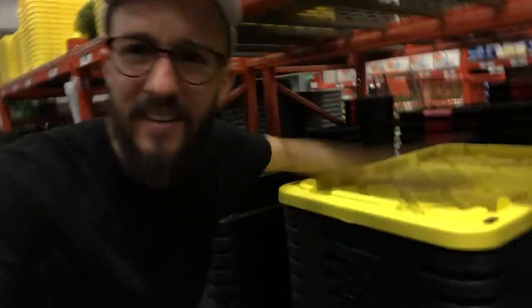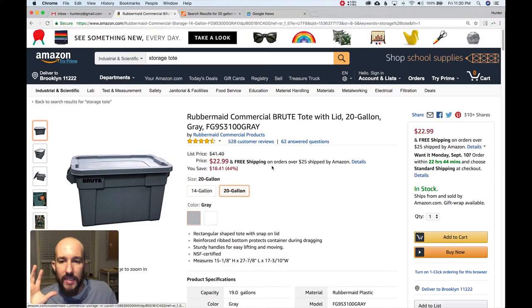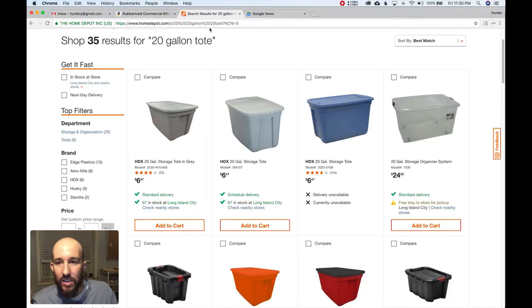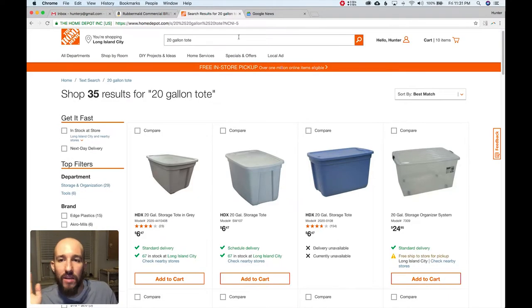Eight dollars and ninety-seven cents — look how tough this thing is. It's an incredible deal. For whatever reason, Amazon just seems to be really weak in the storage tote category. Basically the only item I could find is this Rubbermaid item, 20-gallon for $22.99. And let's see at Home Depot — look at this, you've got a 20-gallon for $6.47. It's like four times cheaper. Home Depot just cleans the floor with Amazon in the tote category.